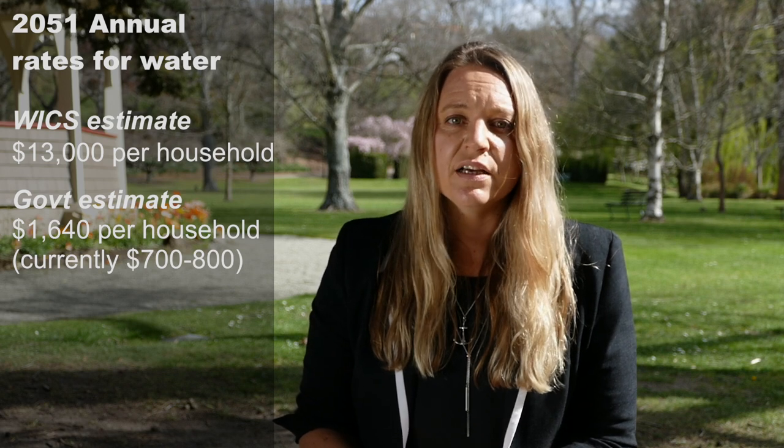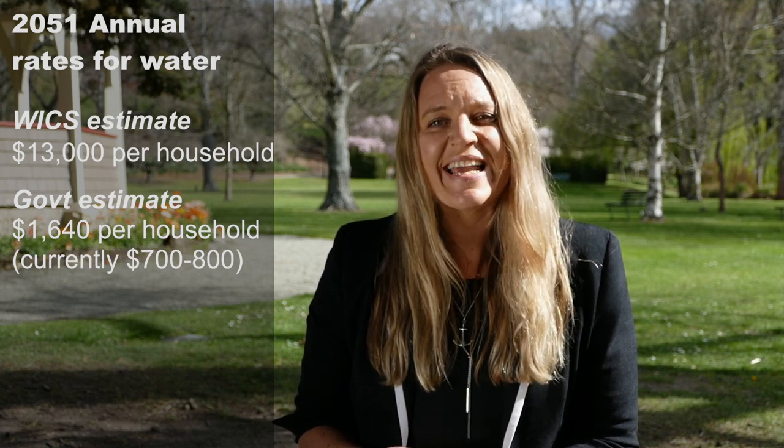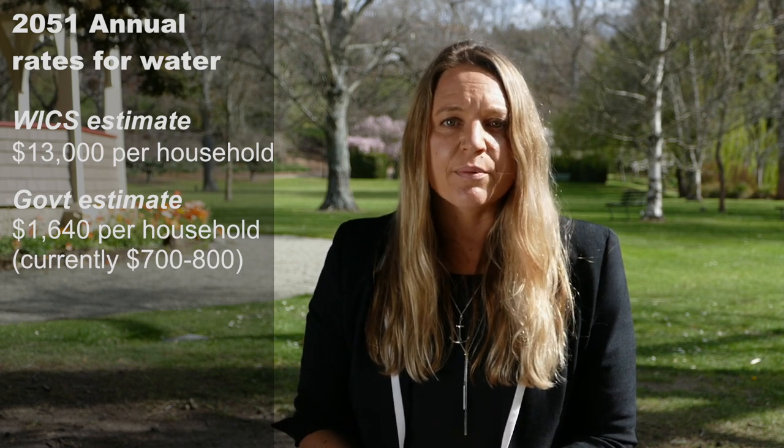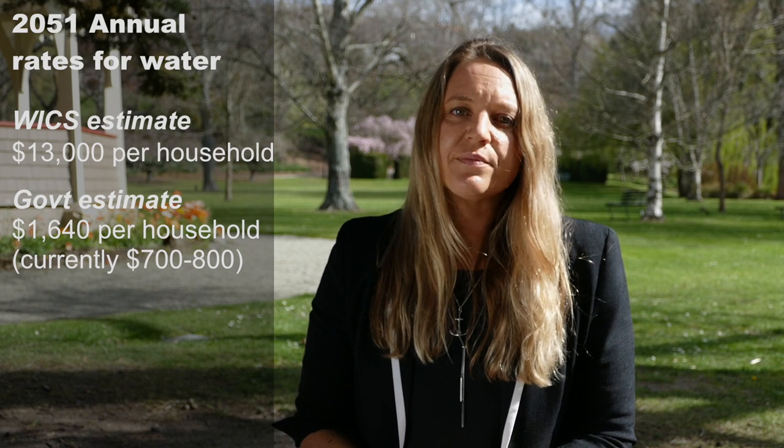Breaking that down to a household level, WICS have said that this will mean a major increase in rates for water — going from the average household cost of around $700 to $800 for water and wastewater each year, to an average of over $13,000 in 30 years, and that's in today's dollars. Obviously that is unaffordable for our district. The government says that if most of the councils in the South Island put their assets into the new entity, costs in 30 years would instead be around $1,640 due to the efficiencies gained through amalgamation.